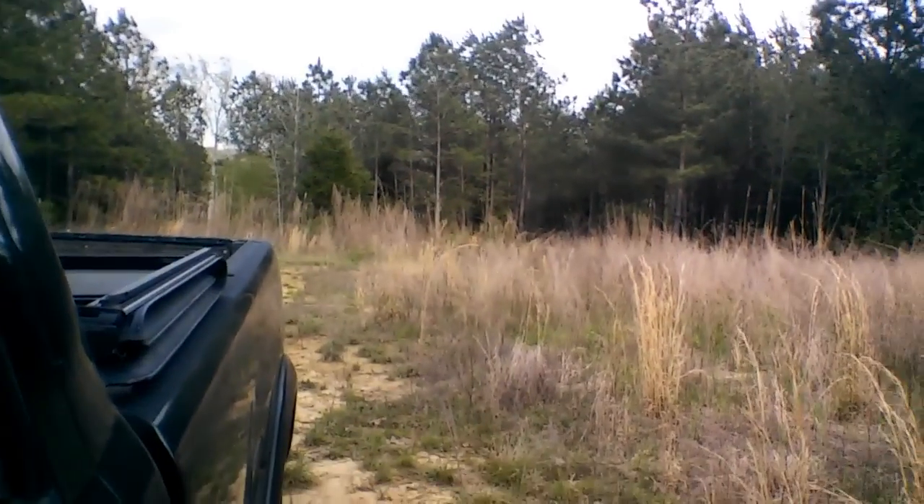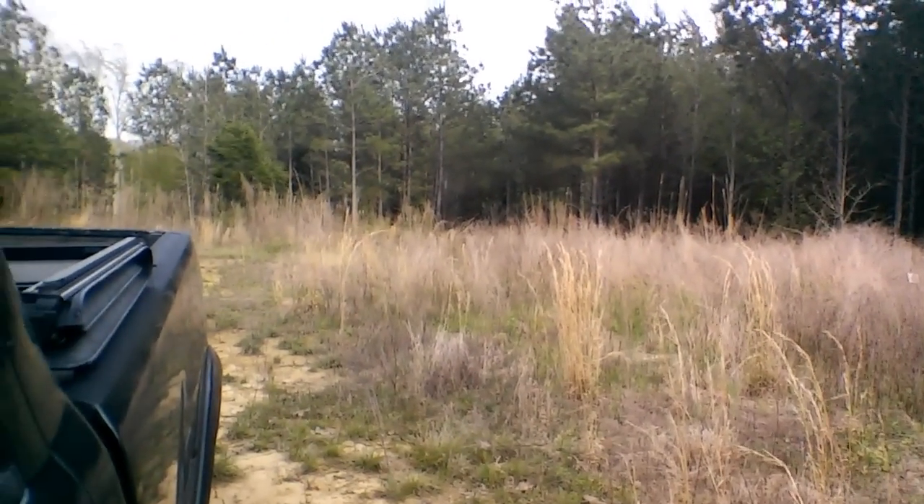Hey y'all, it's Andy sitting in the truck over here on the new property, about to start weed eating and clearing out all that. Anyways, let's get to work y'all and I'll see y'all here in just a second.